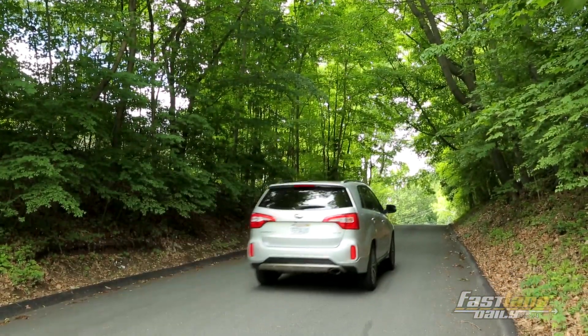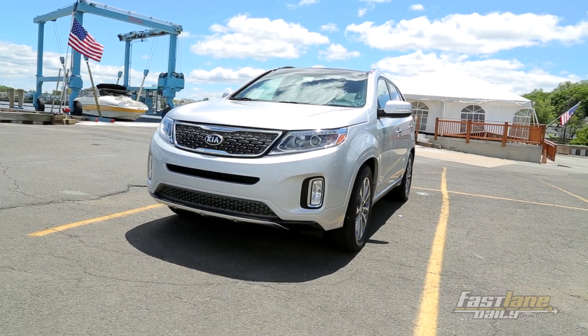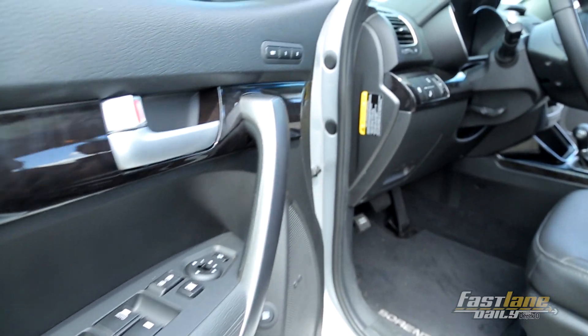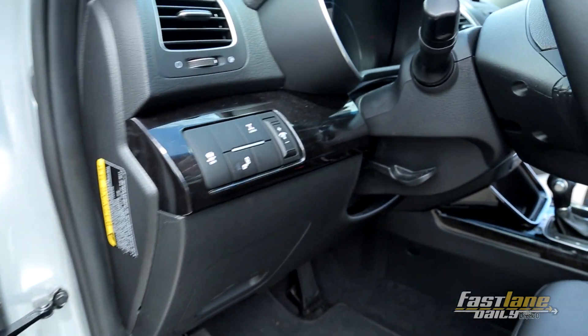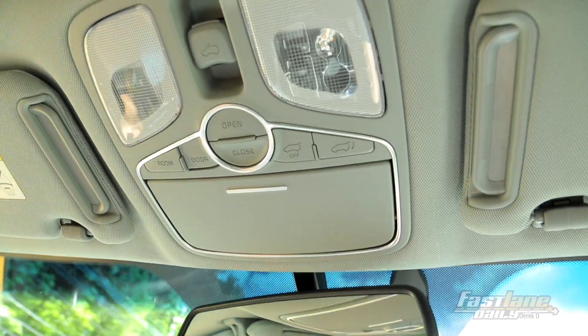I'm getting real nitpicky now, but things like automatic up and down windows — for almost $40,000, you'd probably expect that in the car. Other small things like the automatic trunk latch: it took us a second to figure out where it was. I've seen it near the driver before, but I have not seen it here next to the sunroof. You'd get used to it, but just something to keep in mind.